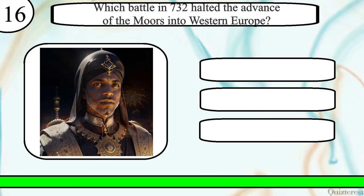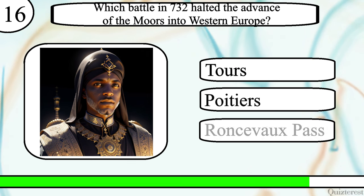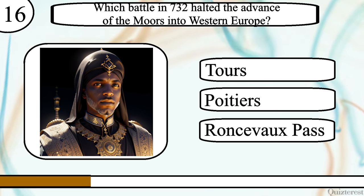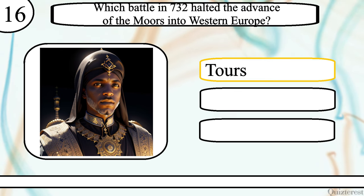Question 16. Which battle in 732 halted the advance of the Moors into Western Europe? The correct answer is the Battle of Tours.